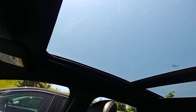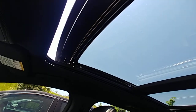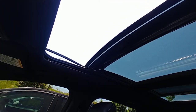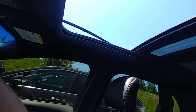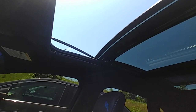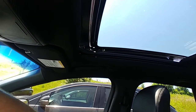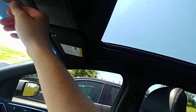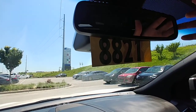Look at all that sunroof — it's awesome. I accidentally double-tapped the button there. These sunroofs are really cool. It also has an auto-dimming rear view mirror.